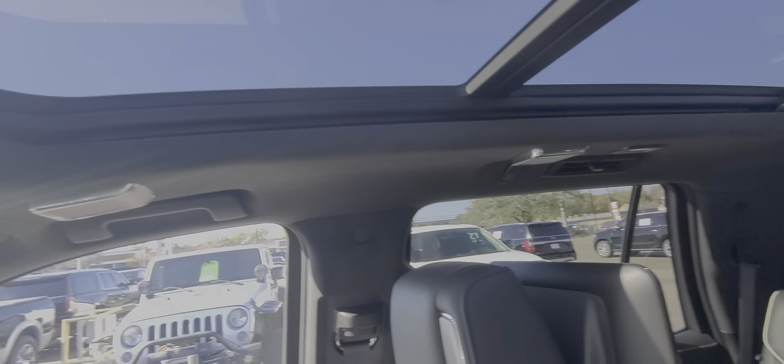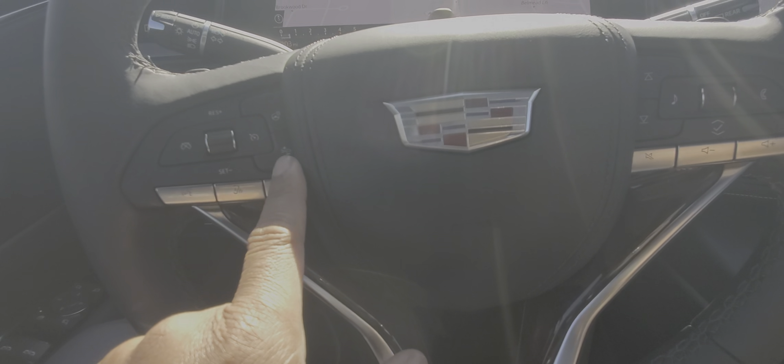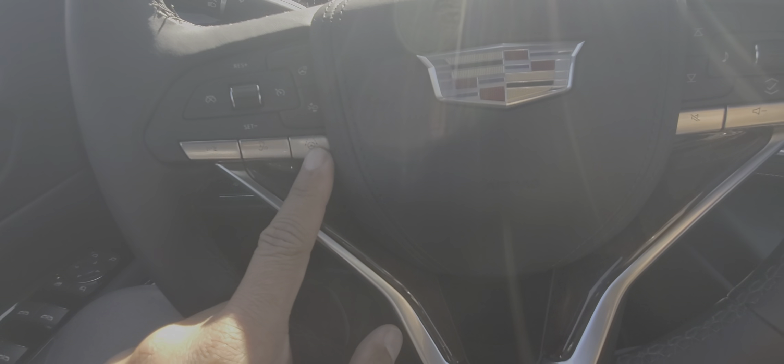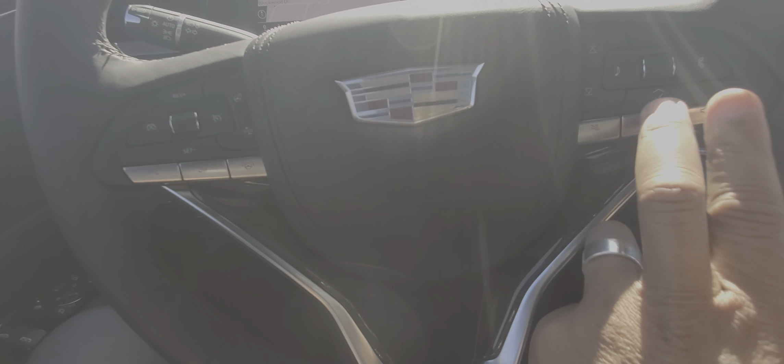Panoramic sunroof, which is new for the 2021s. And here's all your controls as far as heated steering wheel, forward collision warning, voice enhancement. SuperCruise is going to be right over here. Volume controls there.